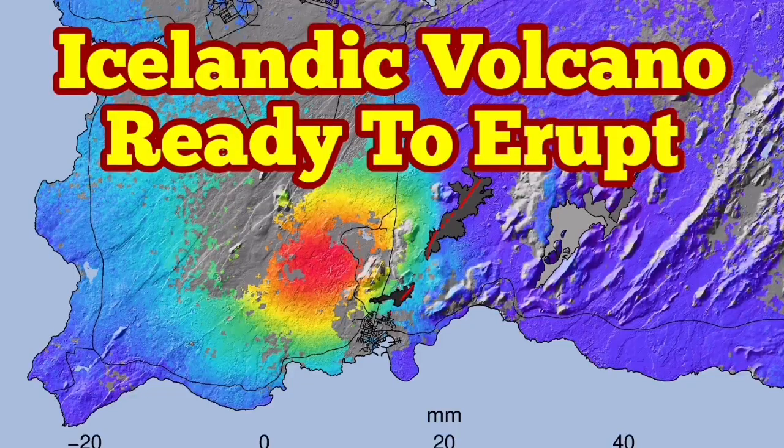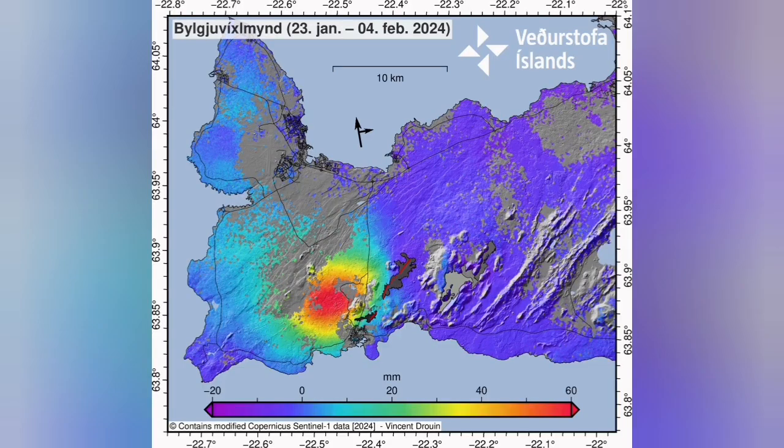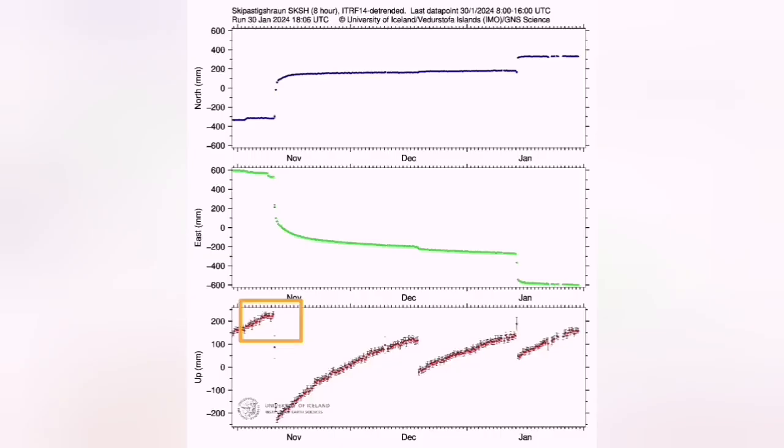The Icelandic volcano in the Reykjanes Peninsula, related to the Svartsengi volcanic system, is now ready to erupt for the third time. We have the latest data which shows the swelling up of the land at the Svartsengi and Eldvörp area, as you can see here. The red part shows the uplift and the blue shows the downward movement. For each of the eruptions we had one of these patterns — uplift then downfall — magma accumulating, then depleting, and coming to the surface as lava erupts.